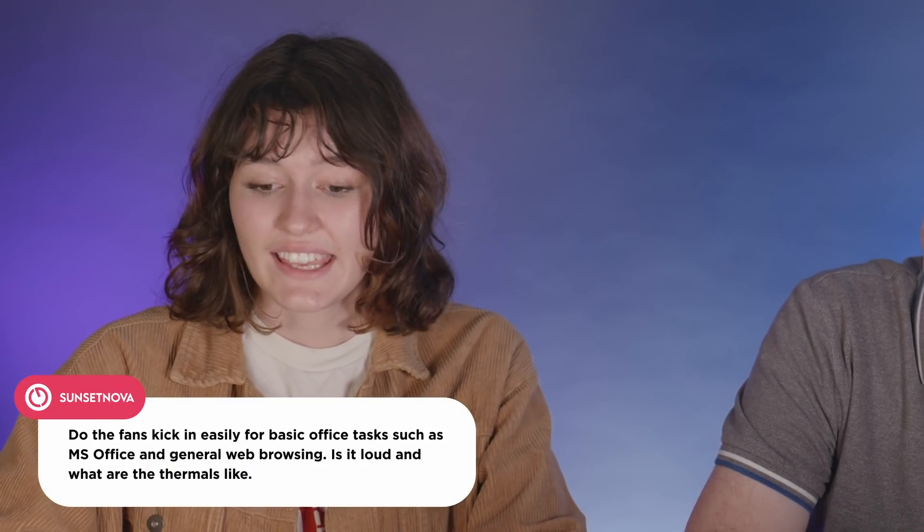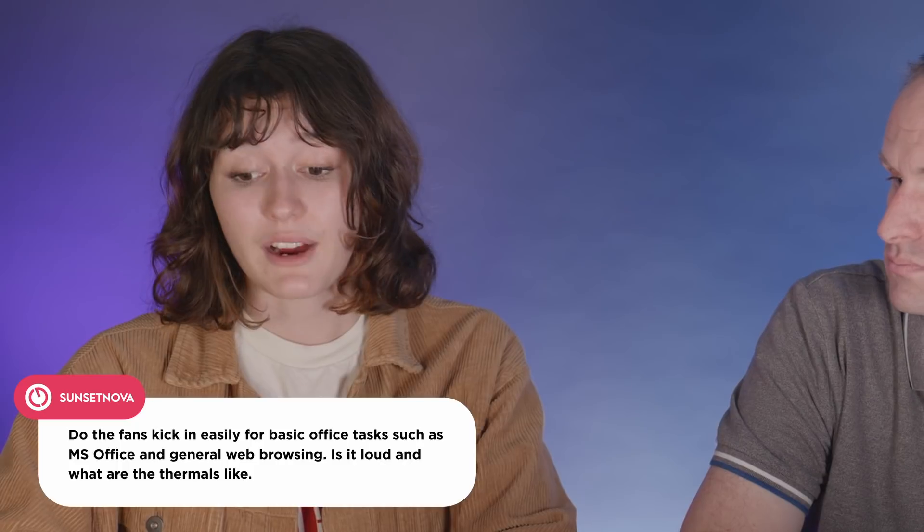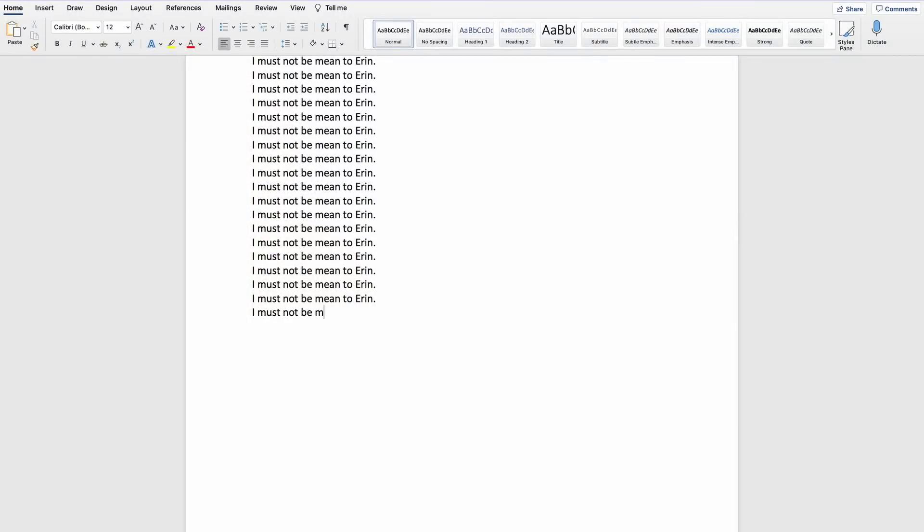The final question, from Sunset Nova, asks whether fans kick in easily during basic office tasks like MS Office and general web browsing, how loud they are, and what the thermals are like. To test this, Erin is made to type continuously in Microsoft Word — 47 pages worth, every letter by hand, no copy and paste — to stress-test the machine during office use.